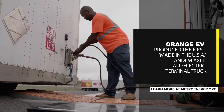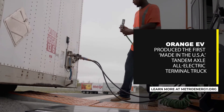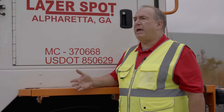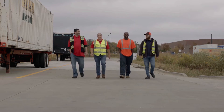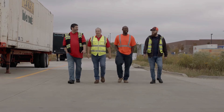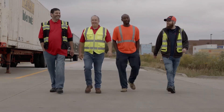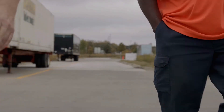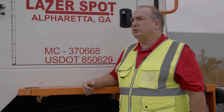The Orange EV Tandem has been a great truck for us. It's less wear and tear over the length of its life. A tandem axle spotter should last longer than a single axle and require less maintenance. We work with our customers and with Orange EV on the ordering process, and wherever we can utilize an electric vehicle, we try to work with that customer and get the proper plan in place.